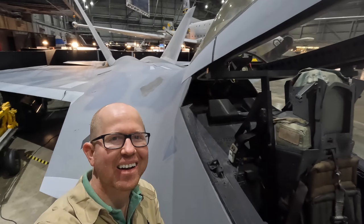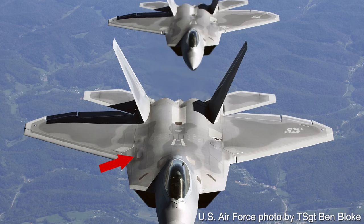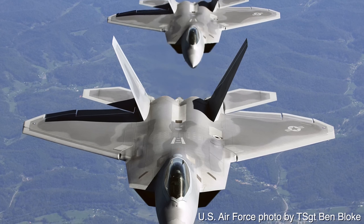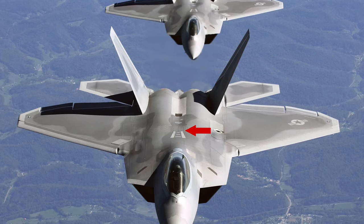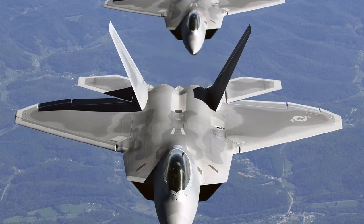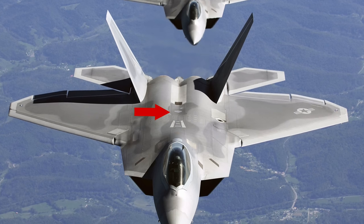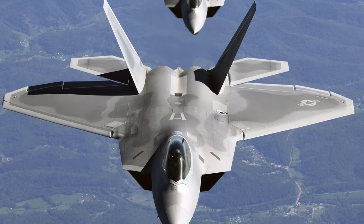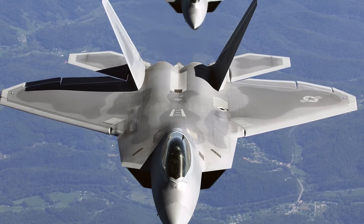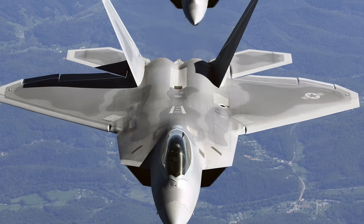Behind a retractable door is the M61A2 Vulcan rotary cannon. This has been used in many other fighters, although the F-22's version has thinner barrels to reduce the weight. On the top there's also the in-air refueling receptacle, the intake overpressure spill doors that can also allow in additional air if the engine requires it, the GPS antenna, and the exhaust for the onboard inert gas generating system and onboard oxygen regenerating system. These bleed engine air — the inert air is used for fuel tank fire suppression and G-suit inflation, and the oxygen is for the pilot.